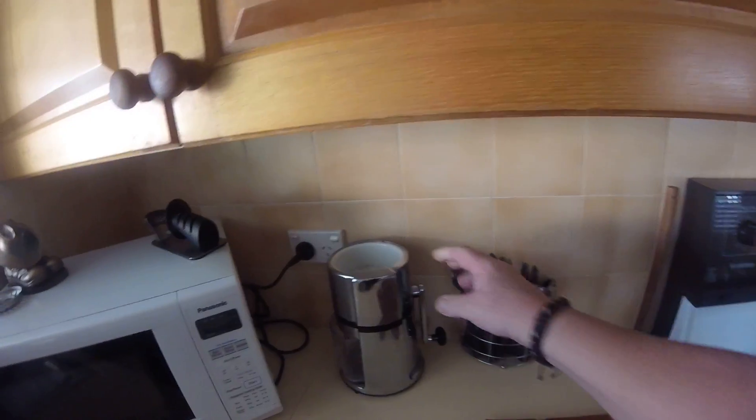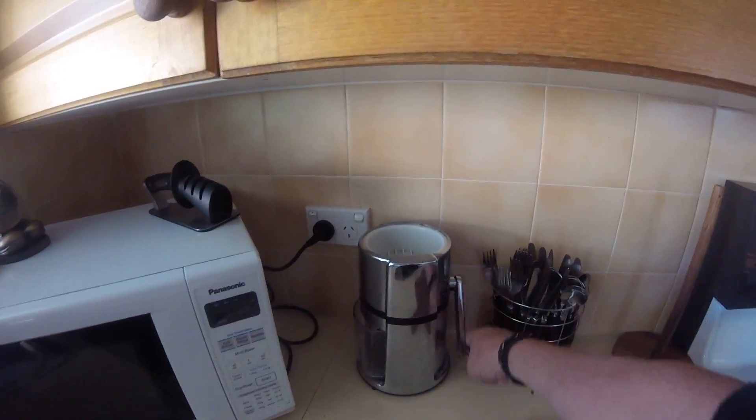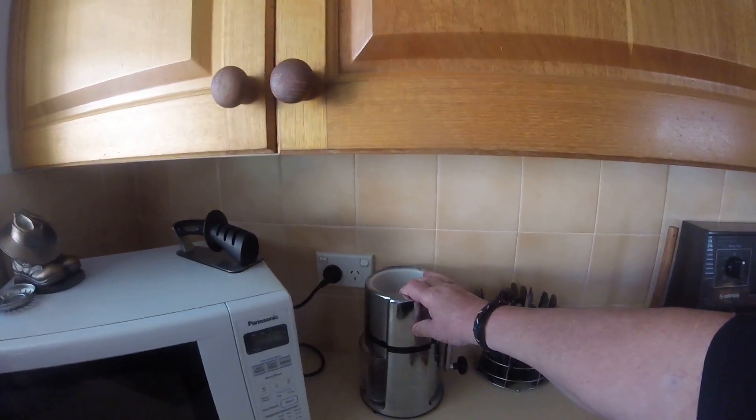This is one of my favourite things — my ice crusher. I love this ice crusher.